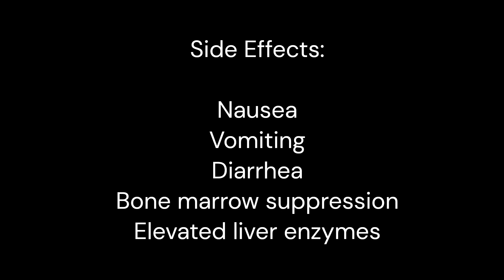Side effects: Nausea, vomiting, diarrhea, bone marrow suppression, and elevated liver enzymes.